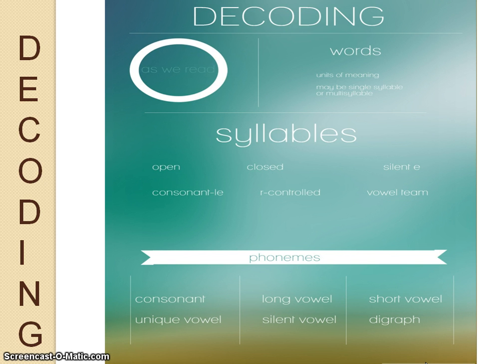We put those phonemes together to make syllables. We know that the six syllable types are open, closed, silent e, consonant le, r-controlled, and vowel teams.